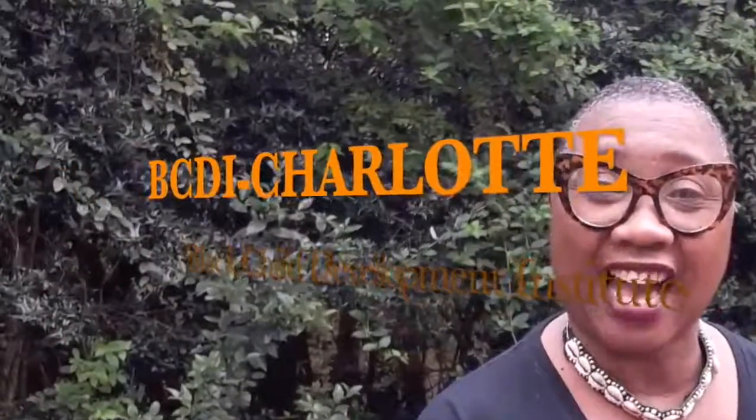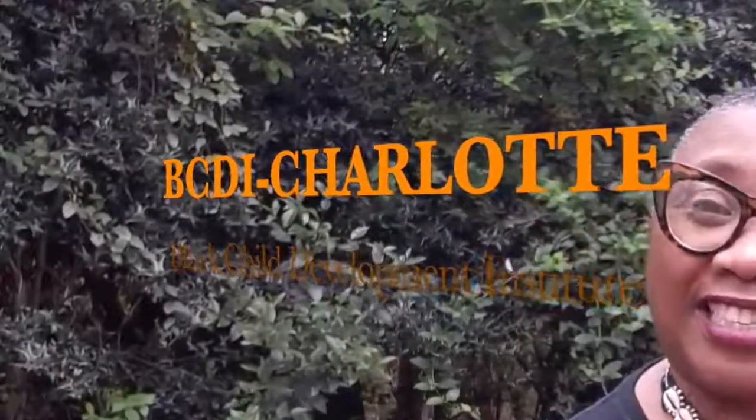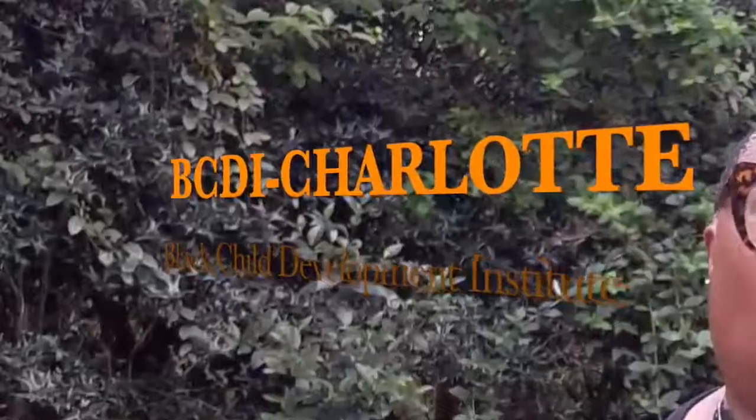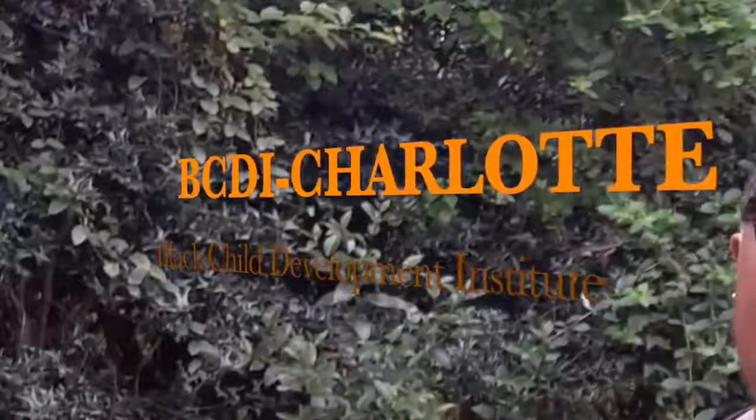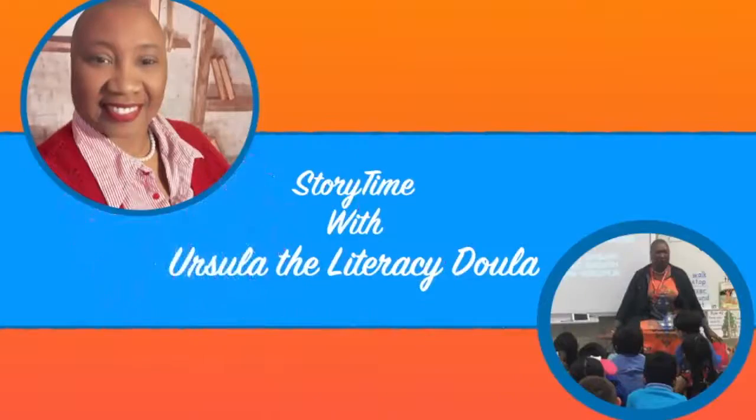Hello, I'm a representative from BCDI — Charlotte Black Child Development Institute. Today I would like to share a book with you. Welcome to Storytime with Ursula, the literacy doula.